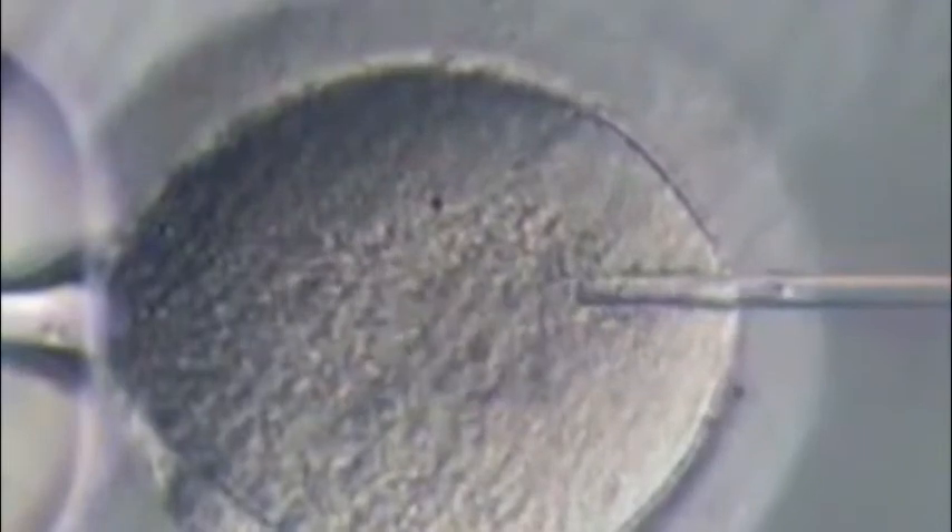Another is to assist in that with a procedure known as ICSI, or intracytoplasmic sperm injection. This is where we take the sperm and directly inject it inside the egg in order to increase the chances of fertilization of the egg into an embryo.